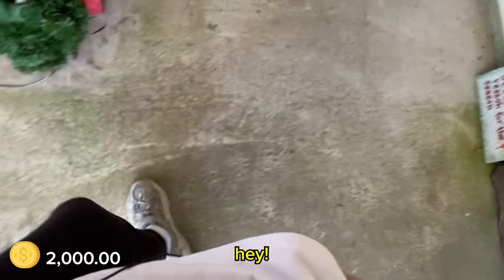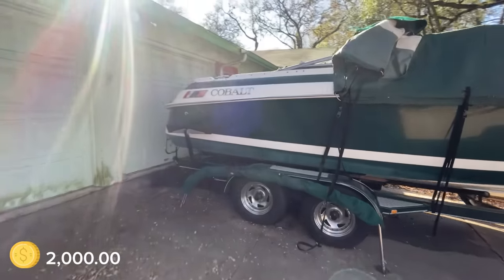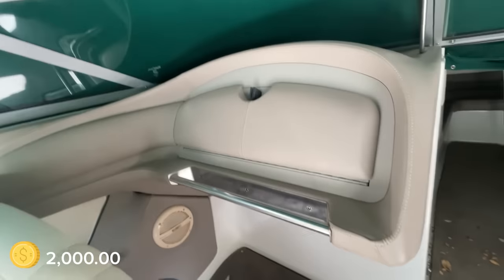Hey, are you ready to look at the boat? Yeah. And then we looked at his 1999 Cobalt. Whoa! That is nice, Gerald. I don't know anything about boats, but I was impressed. I hope he likes our truck offer.